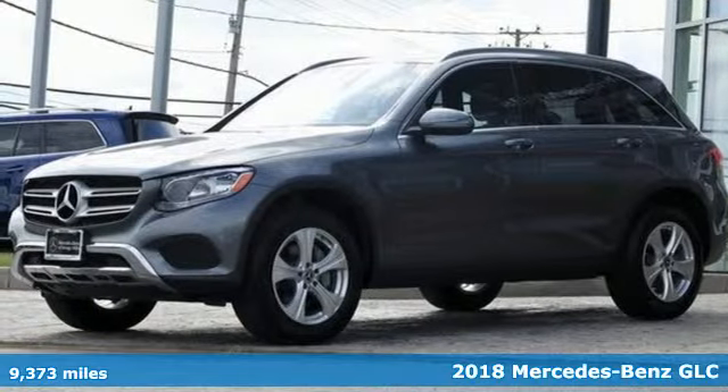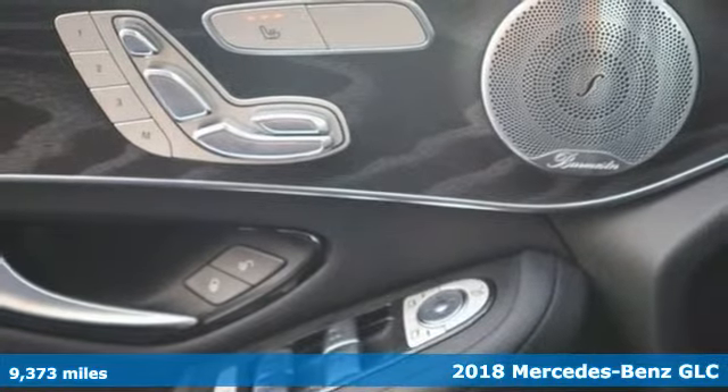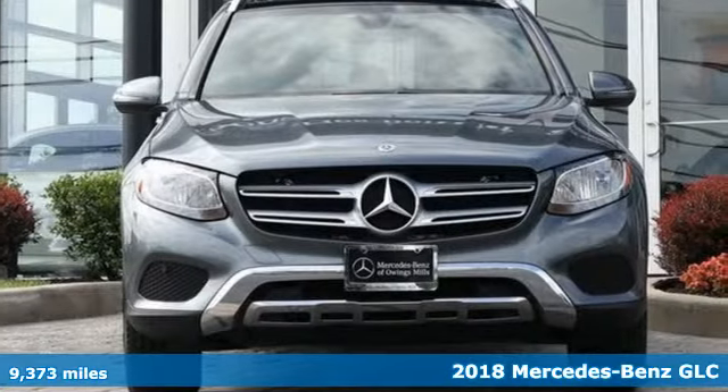Here's a 2018 Mercedes-Benz GLC. To get the best, get a Mercedes-Benz. And it comes with all the amenities you need.